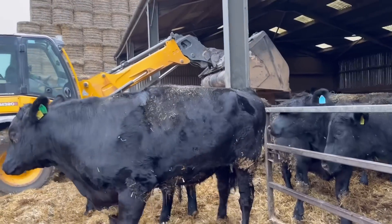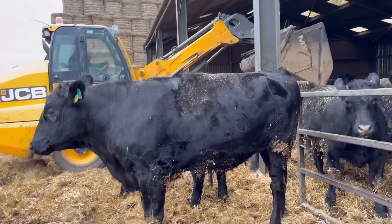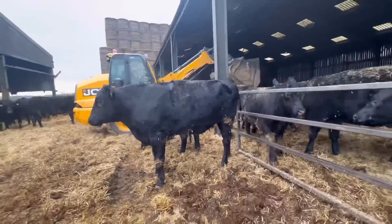So we're just getting the cattle fed again — look at this big fella. It's doing a mix now with the nine metre because we need a bit more meal to finish this evening.